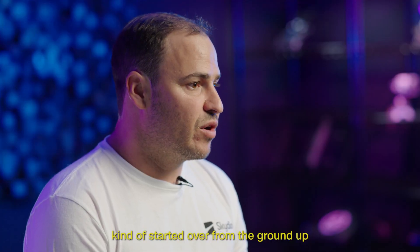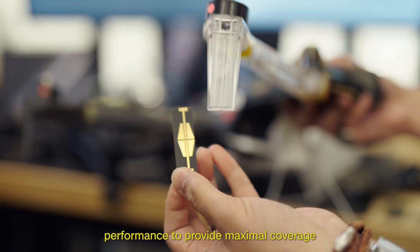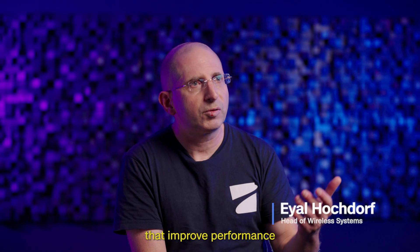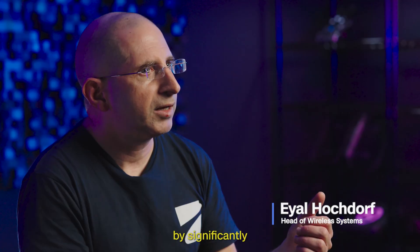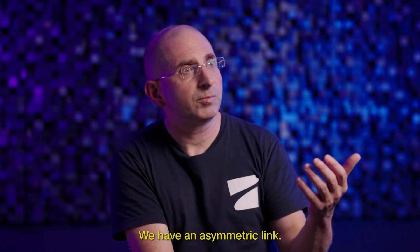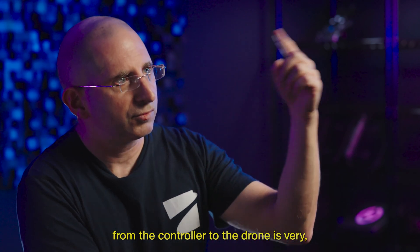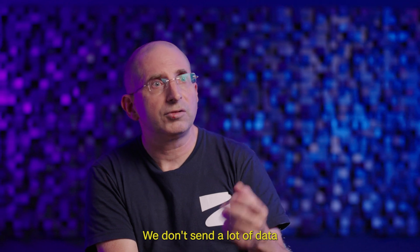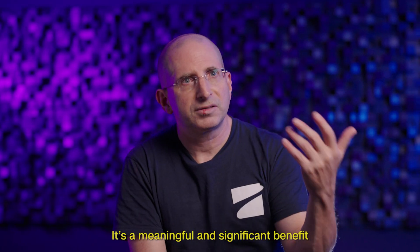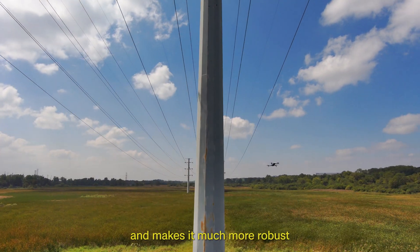We started over from the ground up with new hardware optimized in terms of its sensitivity and antenna performance to provide maximal coverage in all directions. We added capabilities that improve performance in a congested environment by significantly improving the link that transmits from the controller to the drone. We have an asymmetric link — the command and control from the controller to the drone is very narrow. We don't send a lot of data to control the drone; the downlink is standard. It's a meaningful and significant benefit that sustains the link further out and makes it much more robust.